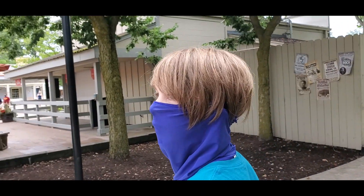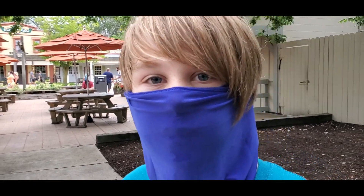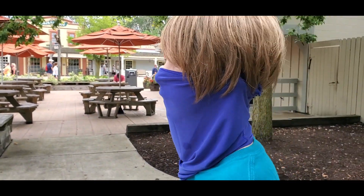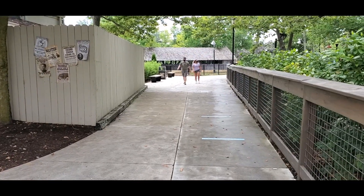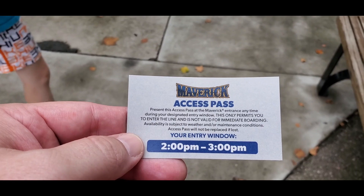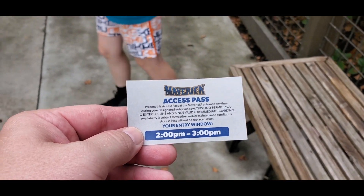We got our access passes for two to three. Once we started moving in line, it was really fast — that long line only took us about three minutes to get through. It's not even 11:30 and we're already at a two-to-three slot. So expect to have to wait for some of these rides.